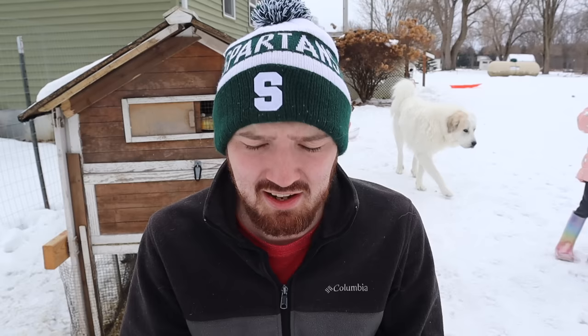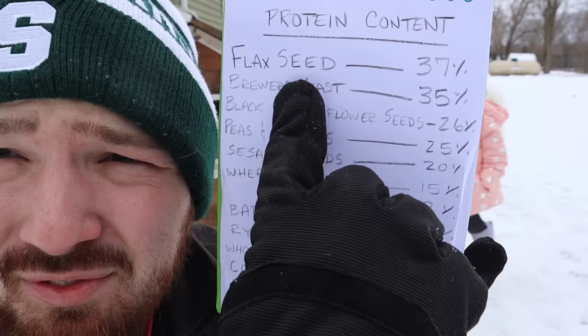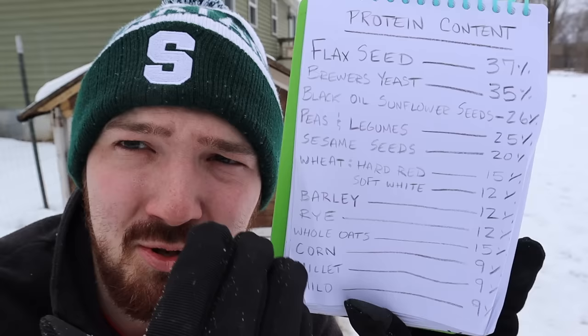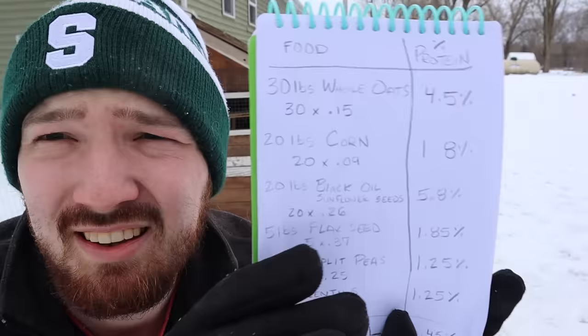Now I'm going to break down the protein percentages so that if you want to make your own chicken food, you know how to hit that 16% minimum. Here's a list of protein contents for different chicken feed options: flax seed is the highest at 37%, then brewer's yeast, then black oil sunflower seeds at number three. There's also sesame seeds and other options. I'll put this full list in the description below so anyone making their own feed has it at their disposal.